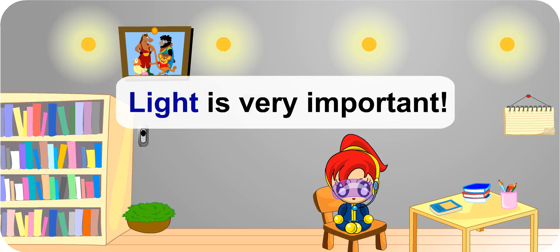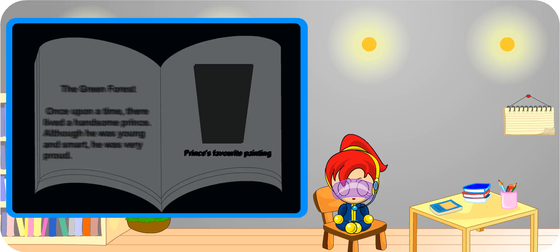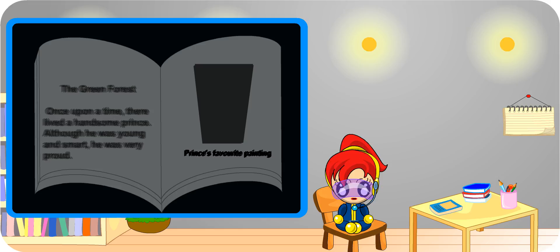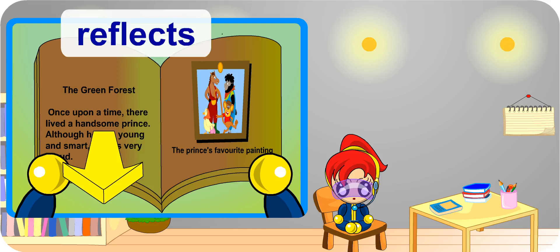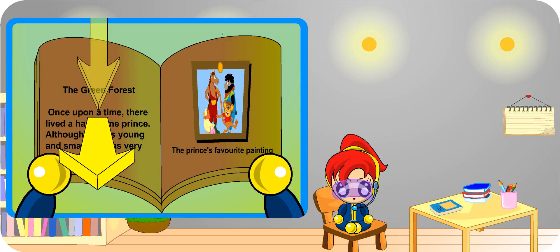Light is very important for us to be able to see things. When you were in darkness, did you manage to read? Nope, not a single word. With the lights on, the words in your book reflect light to your eyes. The light that falls onto your book is bounced off into your eyes. That's why you are able to read.